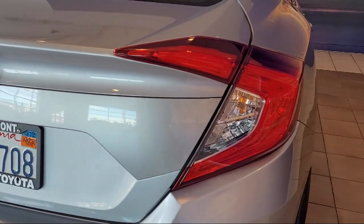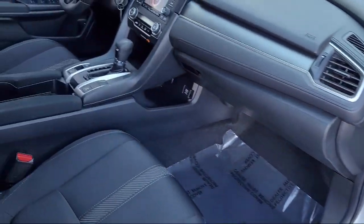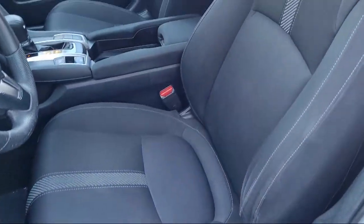It also features air conditioning, traction control, side airbags, and has less than 65,000 miles on the odometer.